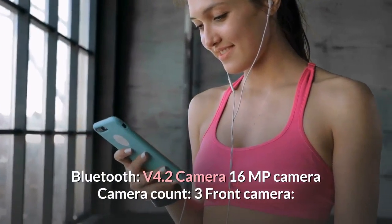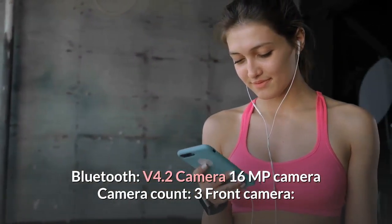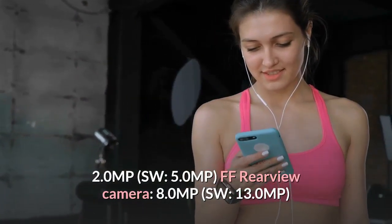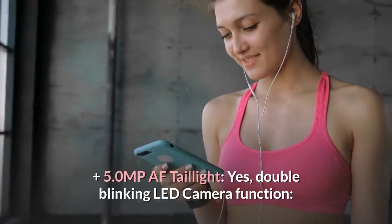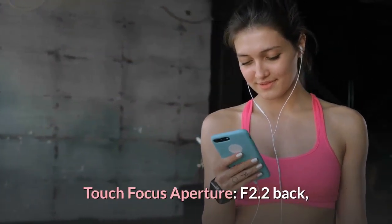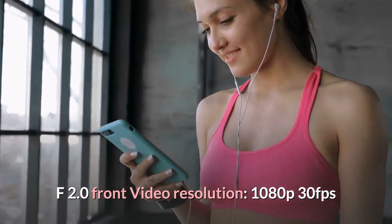Camera: 16 MP total camera count of 3. Front camera — 2.0 MP SW and 5.0 MP FF. Rear camera — 8.0 MP SW, 13.0 MP plus 5.0 MP AF. Taillight — double blinking LED. Camera functions — touch focus. Aperture — F2.2 back, F2.0 front. Video resolution — 1080p at 30 fps.